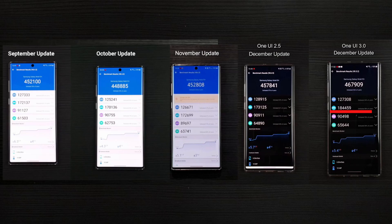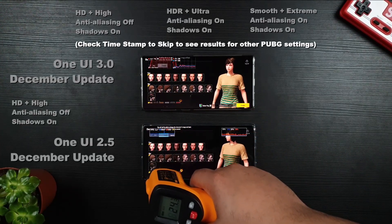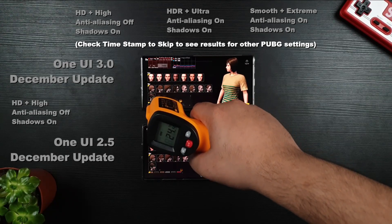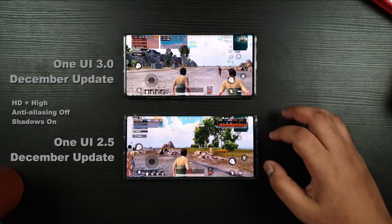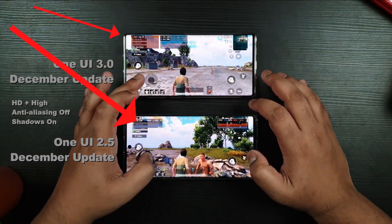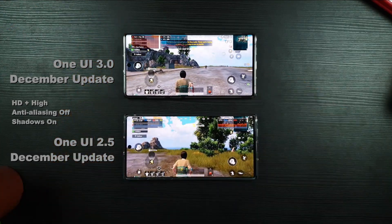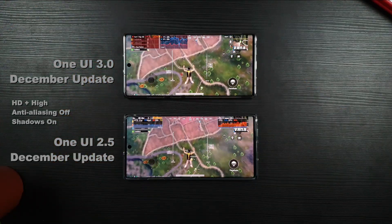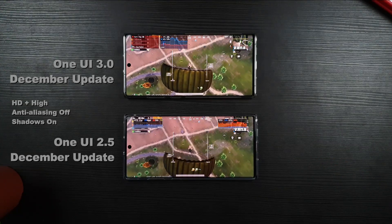It seems that Samsung didn't just overclock the GPU, rather enhanced it, so you get a stable FPS as shown on PUBG Gaming. Speaking of PUBG Gaming, I have tested in three different settings: the default, the maximum settings, and low but extreme 60 FPS settings. The real-time FPS indicators are shown on both devices. You can see the One UI 3 has a stable FPS, while One UI 2.5 fluctuates a lot.